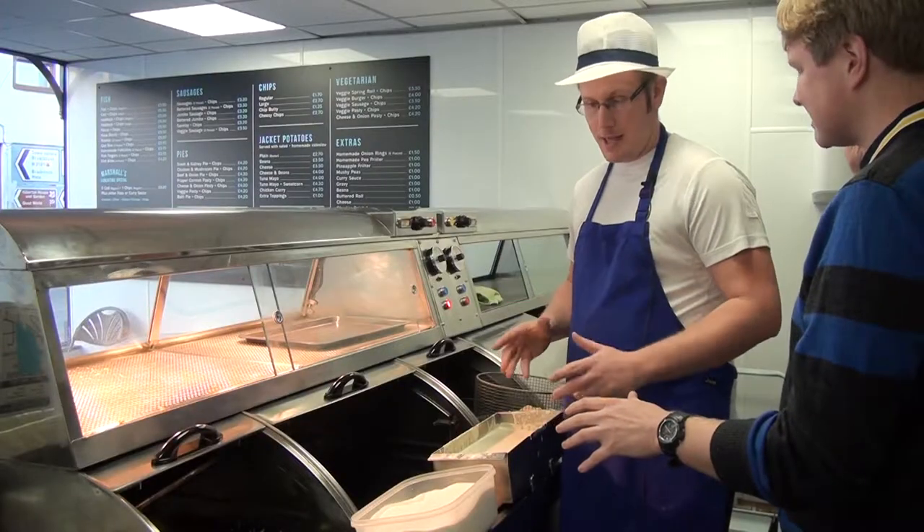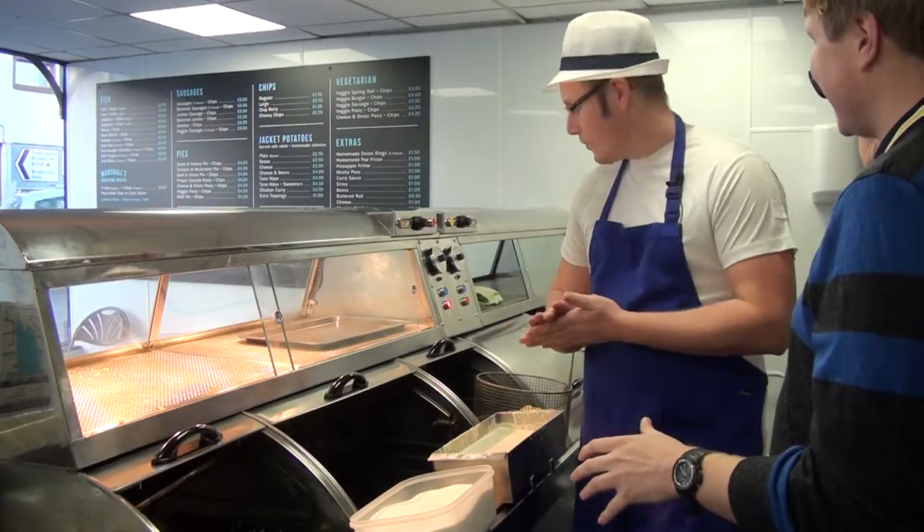The first one was battered sprouts — a friend said I must try them. As I'm not a very Christmassy person, my staff got on my back a bit and said let's have a go, and it sort of escalated from there. It went to battered pigs in blankets, and then I thought, can I create most of the Christmas dinner and put it in a box? A chipmuss dinner — and that's what we're about to do now.